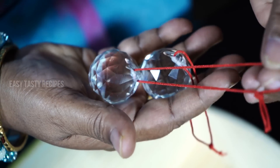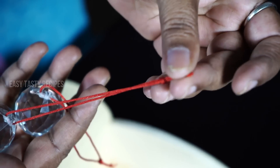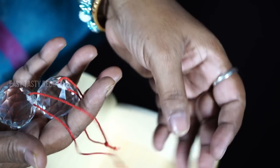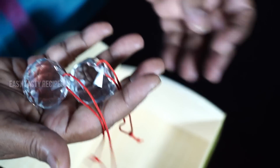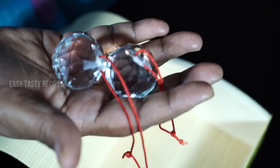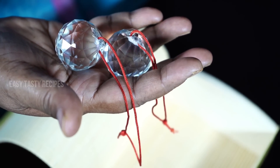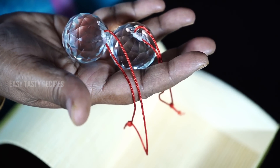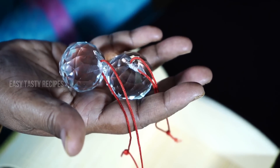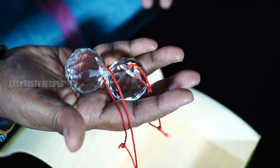This is a red color rope. This is 3, 9, 21 inch — this is the size. This is the red color rope. Cut the shape of the root. This is the root of the root.